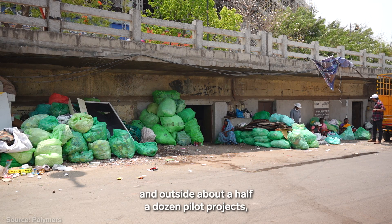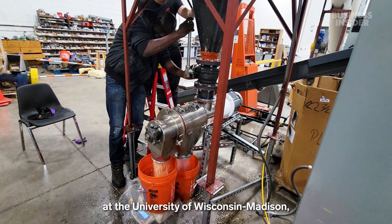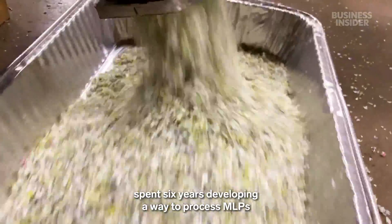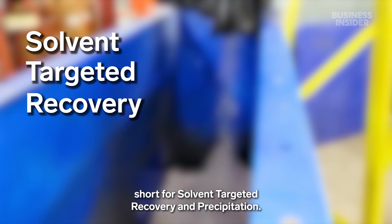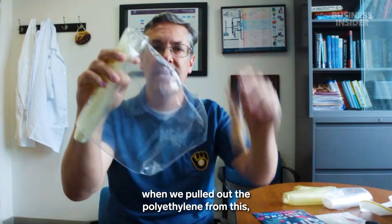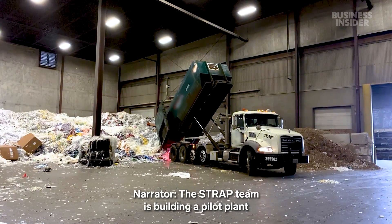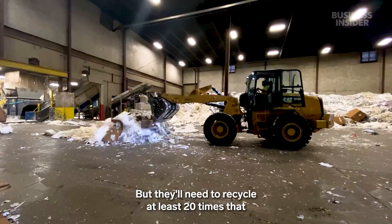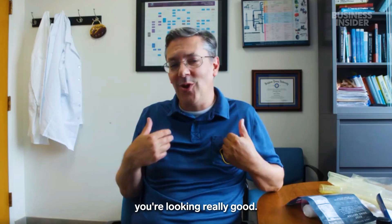Outside about a half a dozen pilot projects, MLPs are almost never recycled at a commercial scale. One of those projects is at the University of Wisconsin-Madison, where Professor George Huber and his team spent six years developing a way to process MLPs using solvent washes. They call it STRAP, short for Solvent Targeted Recovery and Precipitation. The STRAP team is building a pilot plant that can process about 25 kilograms of MLPs an hour, but they'll need to recycle at least 20 times that to be profitable. At a thousand kilograms per hour, you're looking really good.